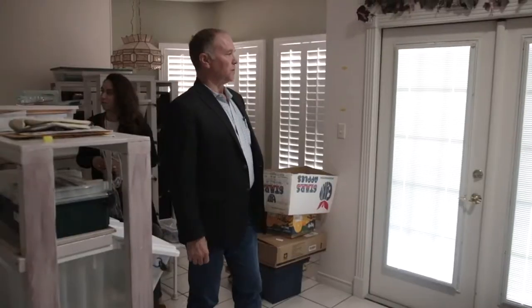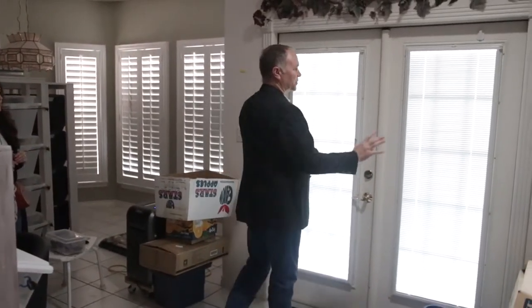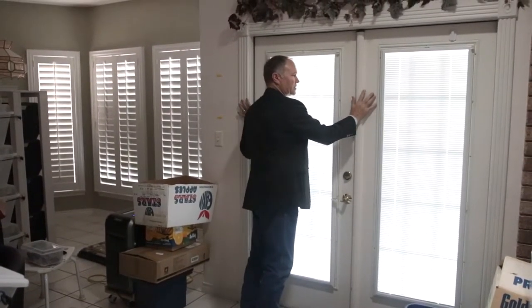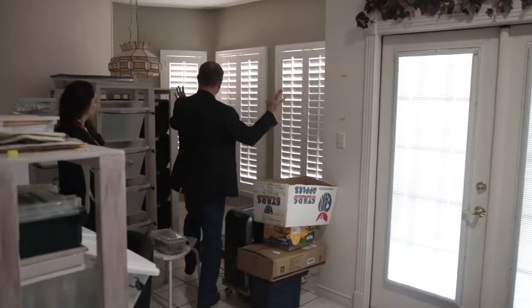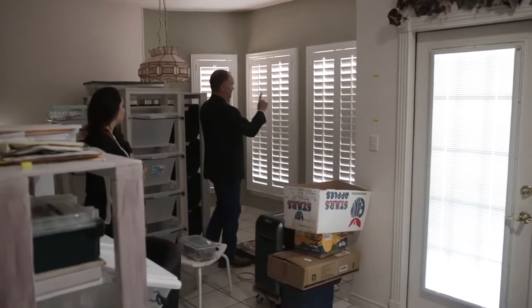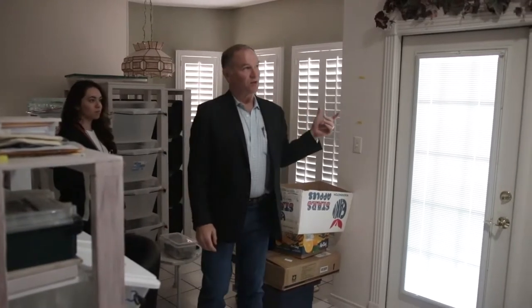Now we're inside the home and this is where it's all happening. Here is an entrance into an office, and over here this is going to have beautiful sets of doors that will go into a sunroom. We're going to show what that looks like on the outside in a little bit.